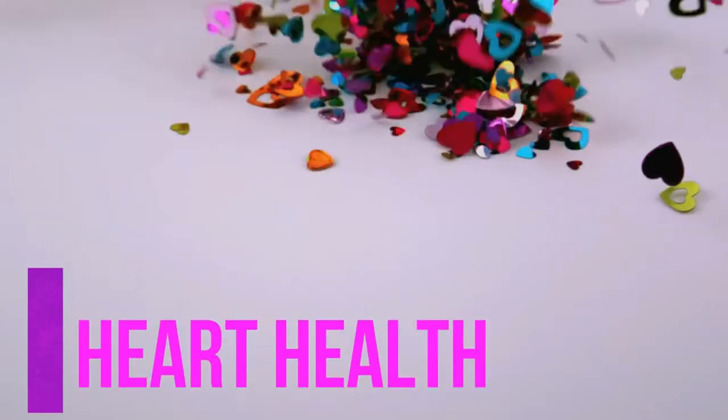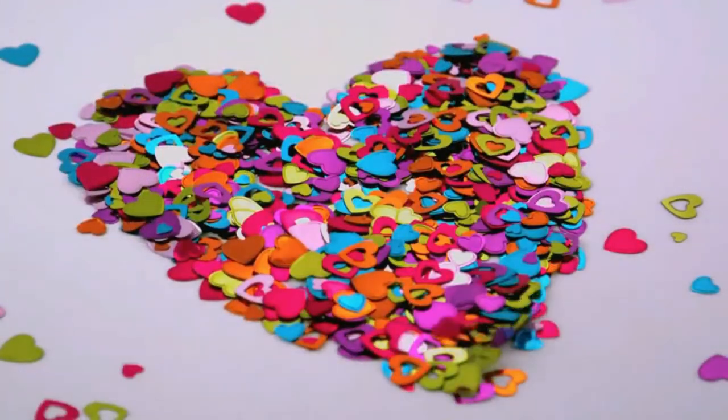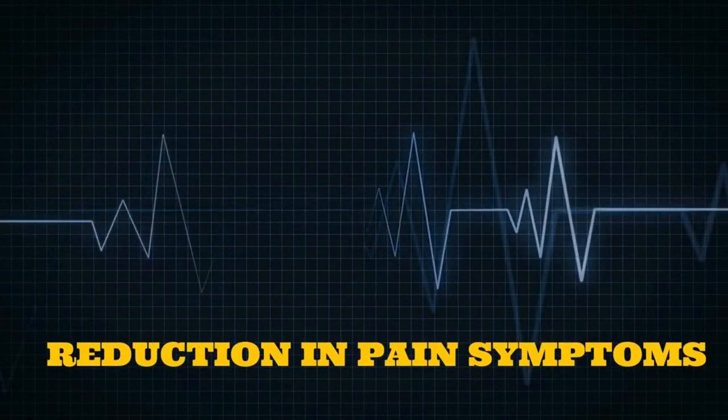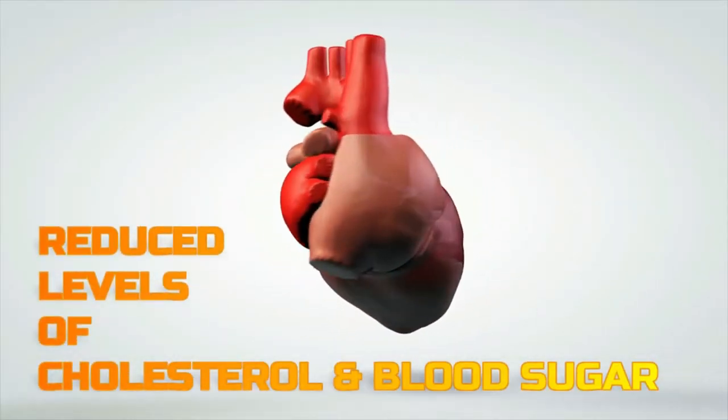Number twenty-eight, aloe vera can promote heart health. As per a report from five thousand patients suffering from chest or heart pain for five years, upon consuming aloe vera it showed a reduction in pain symptoms. They also exhibited reduced levels of cholesterol and blood sugar in diabetic patients.